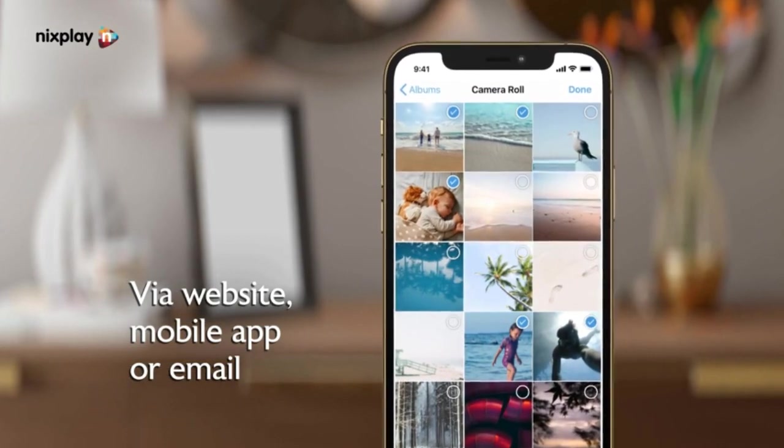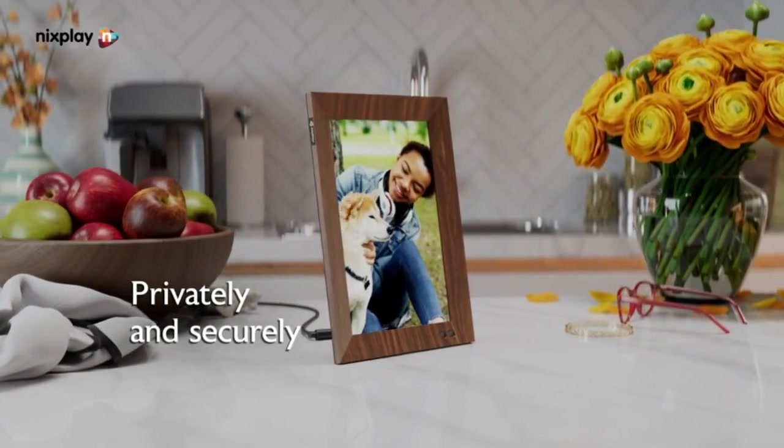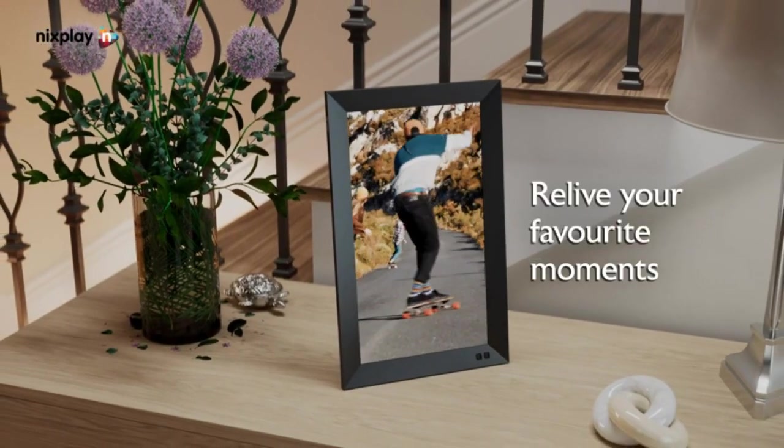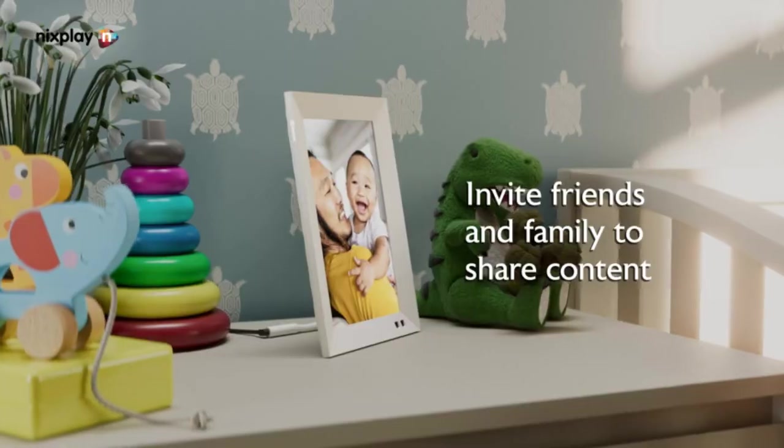Wall mount or tabletop, portrait or landscape — our frames can be easily positioned any way you want, and your content will automatically rotate. Nix Sense Me is our smart sensor that wakes the frame when you're in the room and sleeps the frame when you're not.